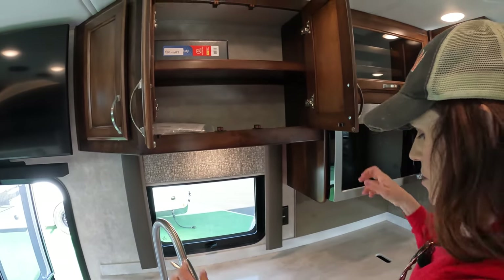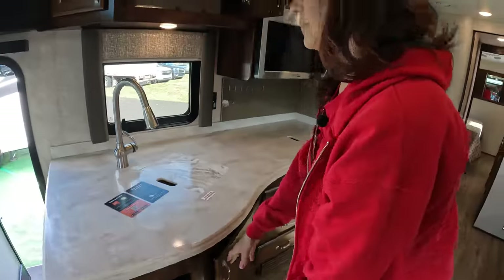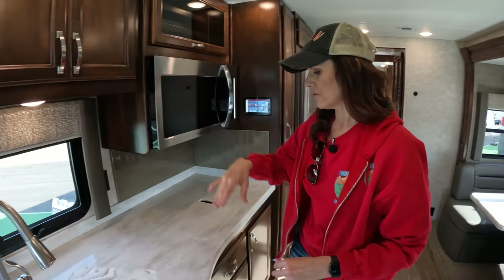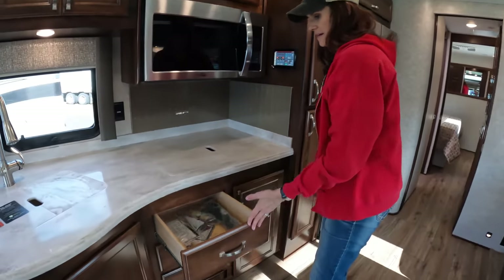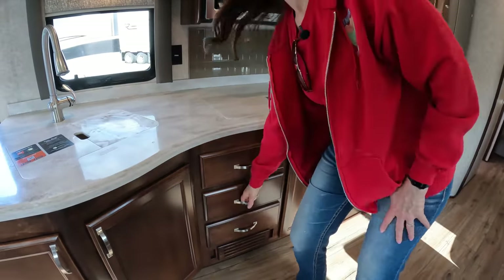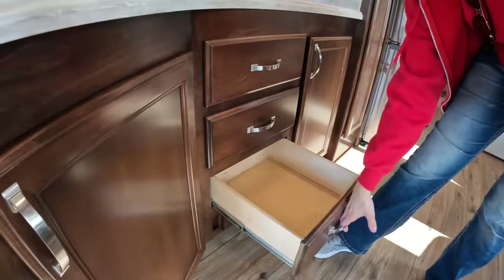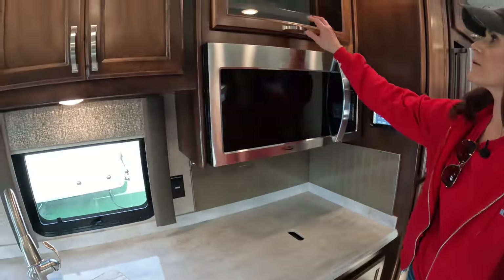Good storage up above and underneath. You can really feel the quality when you're in here. Compared to some other, I'll put in quotes, 'super Cs,' there is a big difference when you come on here. You've got soft-close drawers, and then there's your breakers and fuses, plus a high-point microwave.